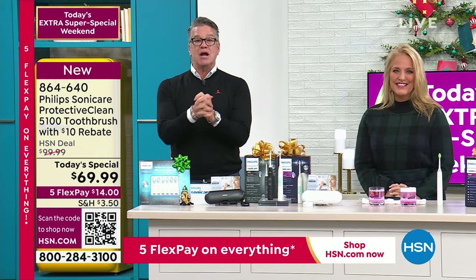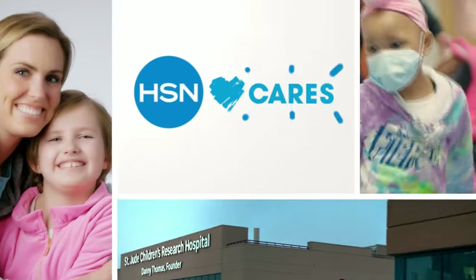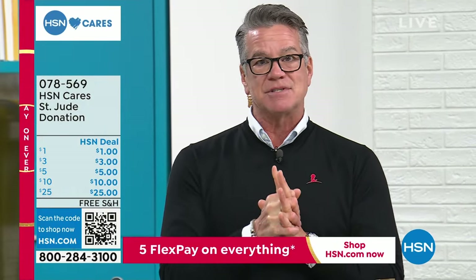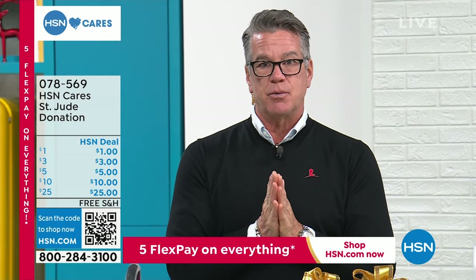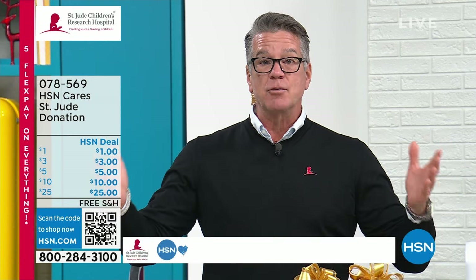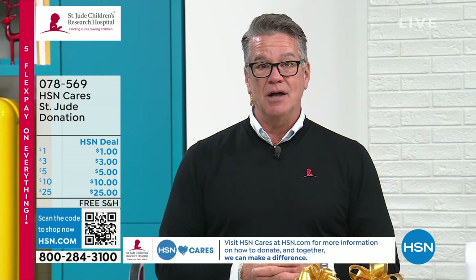Before we take a break, I want to remind everybody: HSN Cares. Dedicated to empowering women and helping families in times of need. We'd love it if you could join HSN Cares in support of St. Jude Children's Research Hospital so that families will never receive a bill from St. Jude for treatment, travel, housing, or food. This holiday season, we're highlighting touching stories like Ariel's — let's take a listen.